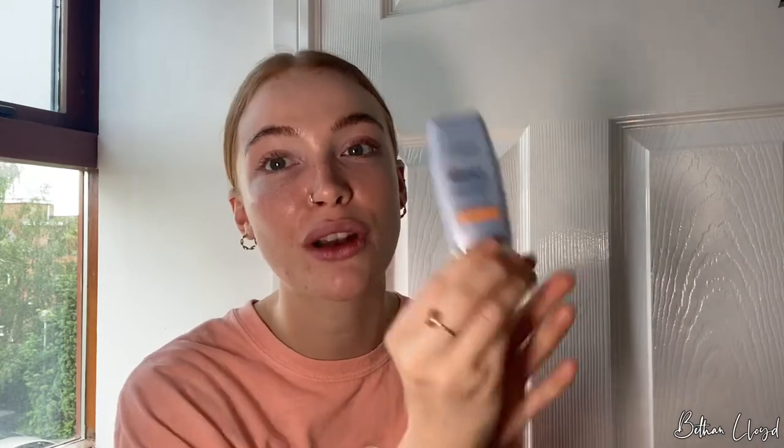After the serum I always go in with an SPF. SPF is so important — I cannot stress this enough. Whether you're in the sun or not, it doesn't matter about the weather. UVA and UVB rays are going to break down the collagen in your skin, so you're going to age quicker. Please invest in an SPF; it doesn't have to be expensive but get one in your life.